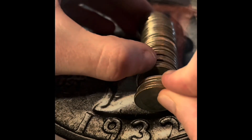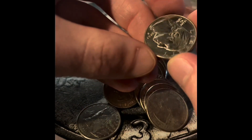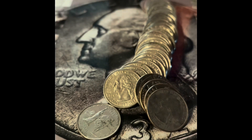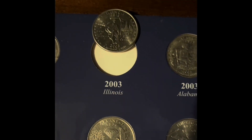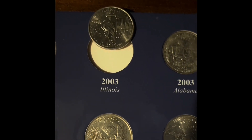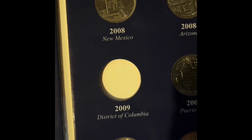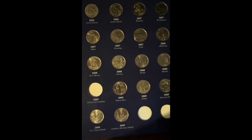This one looks brand new — it's a 2023, it is a brand new coin. And we just got the Illinois State Quarter, so we only need one more quarter for this book, and then this book is completely filled.